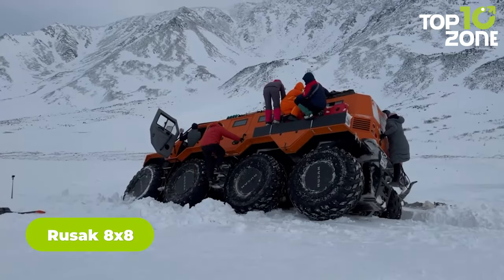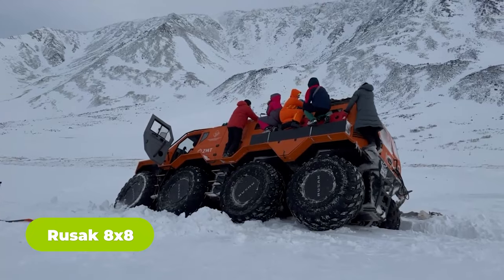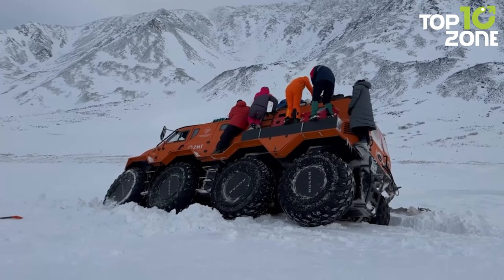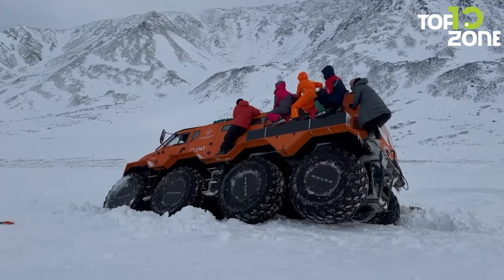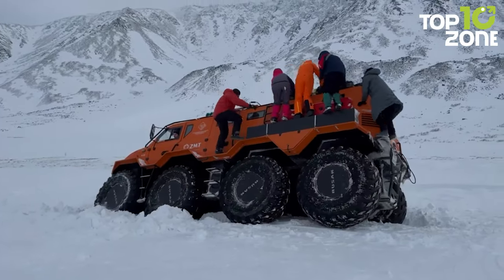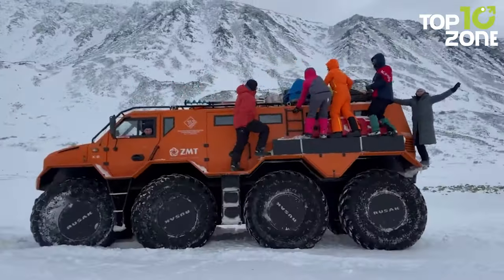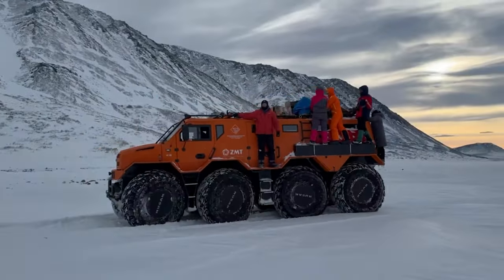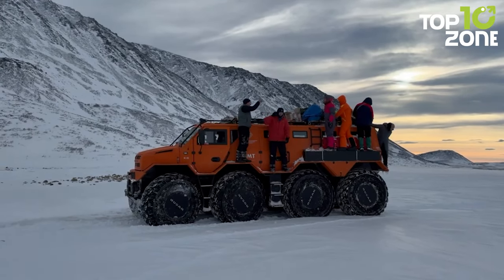Rusac 8x8 is a formidable all-terrain vehicle weighing eight tons with a carrying capacity of two and a half tons, designed to navigate almost any terrain. Its special chassis incorporates components sourced from the Aveco Daily, including the cabin, F1C 2.7-liter engine, transmission, axles, main gear, wheel hubs, and steering. Equipped with a hybrid diesel-electric transmission, the Rusac 8x8 demonstrates continuous innovation in efficiency and environmental friendliness.